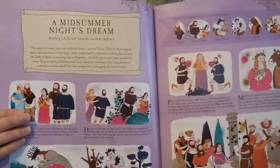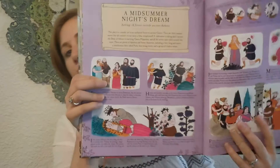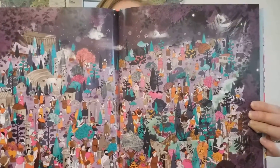This one I like a lot — I just love purple. So this is Midsummer Night's Dream, and again a summary of the play on two pages. And then this one — I think the border is so pretty on this one.